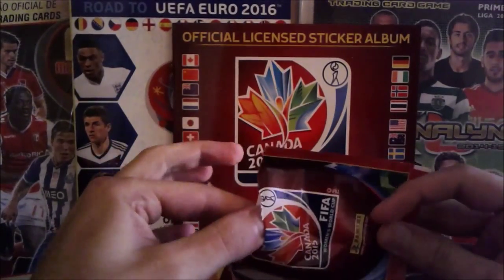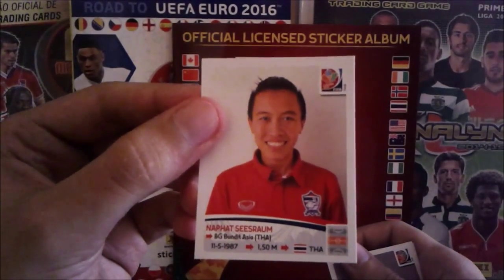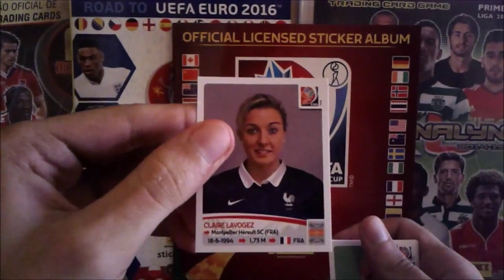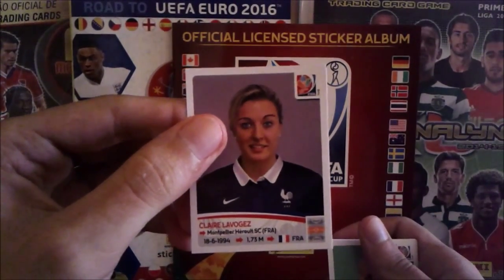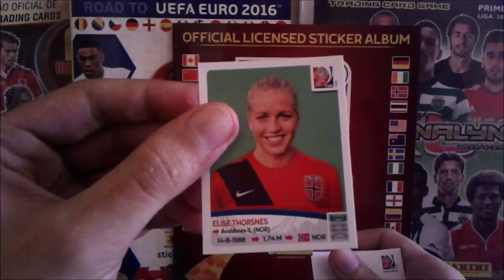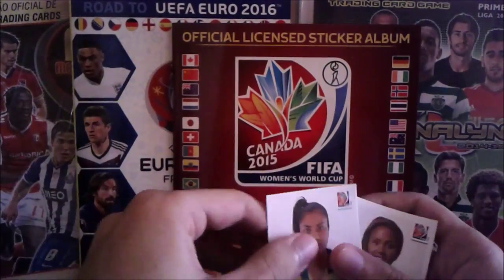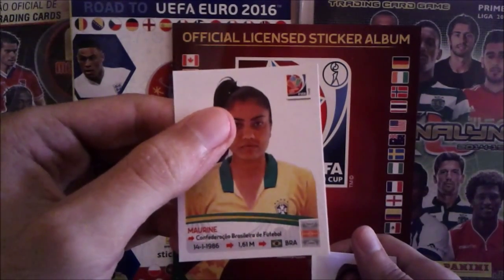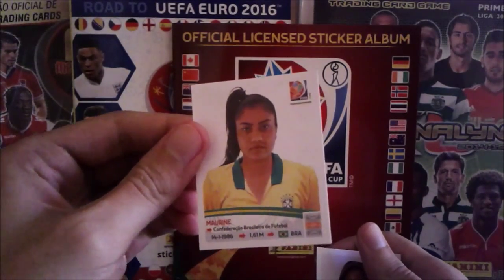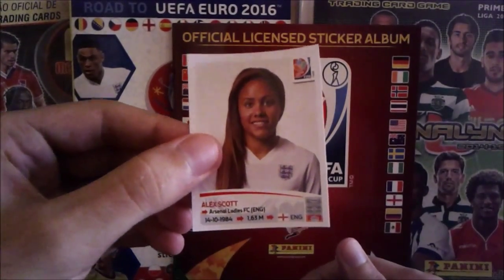At least some shinies! First a player — Naeher — I don't know how to pronounce it right. Claire Lavogez from France. Christine Sinclair from Norway — no, Thorisdottir. Maureen from Brazil — I already got this one, so my first double. And Alex Scott from England, beautiful player.